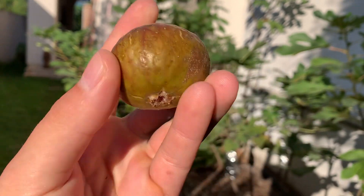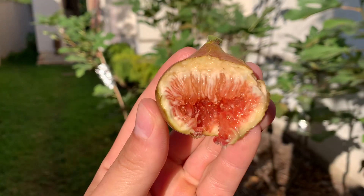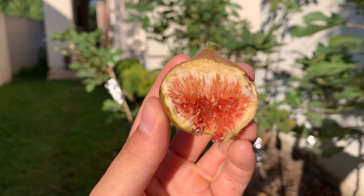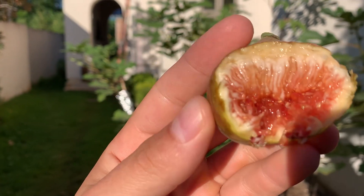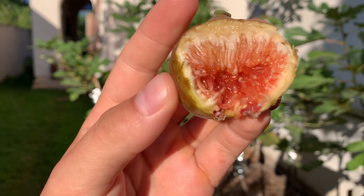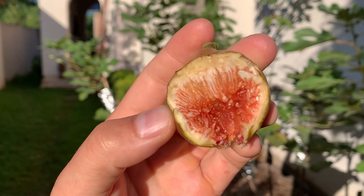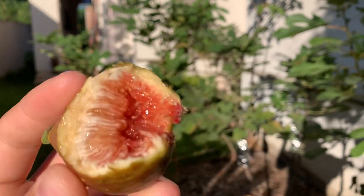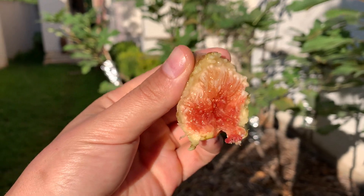LSU Tiger. Nice. Super juicy on the inside. Kind of hard to tell what fruit or berry that tastes like, but it's fruity and juicy. Soft skin. Definitely a winner. Wow, amazing.